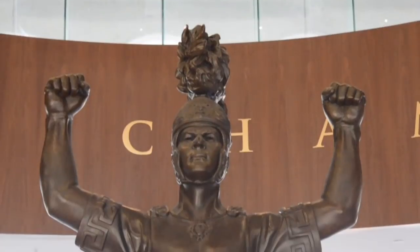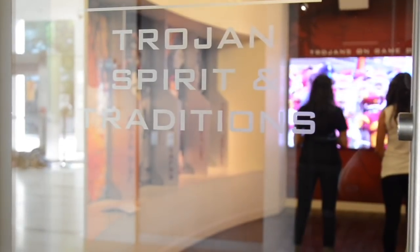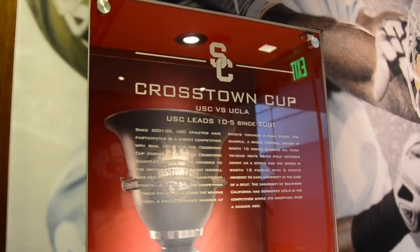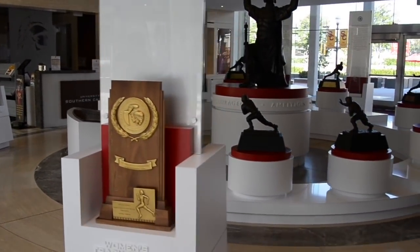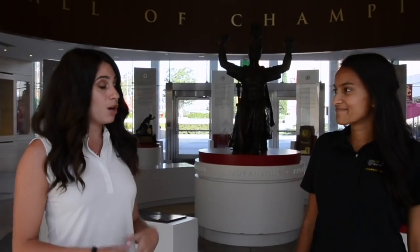This building, which is open to the public, originally opened in 1971, and most recently underwent a $35 million renovation in 2014. As part of the renovation, Heritage Hall's original two-story Heisman lobby was transformed into an interactive display room and a state-of-the-art museum.